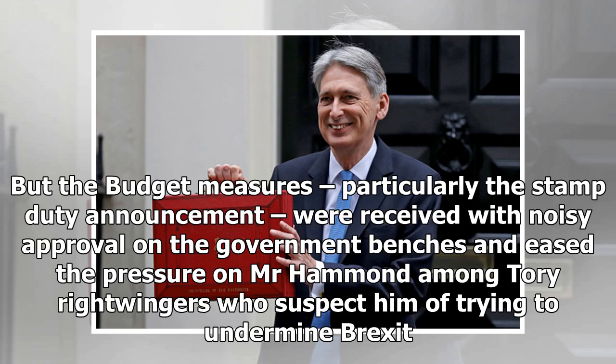But the budget measures, particularly the stamp duty announcement, were received with noisy approval on the government benches and eased the pressure on Mr Hammond among Tory right-wingers who suspect him of trying to undermine Brexit.